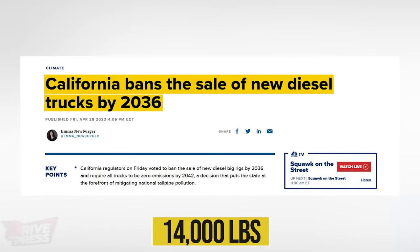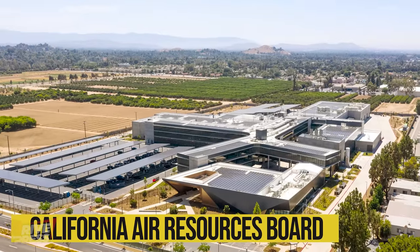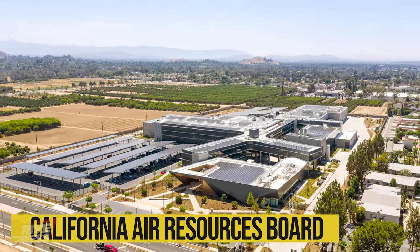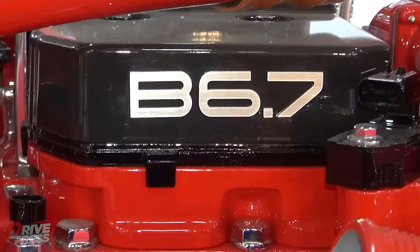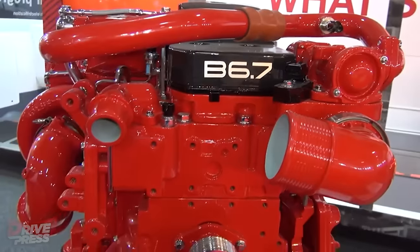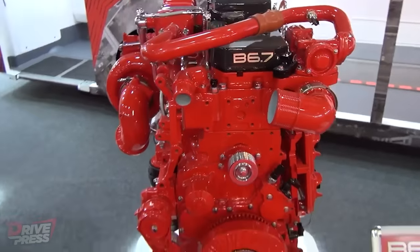California, for instance, has already banned pre-2010 diesel vehicles weighing over 1,400 pounds from its roads. Moreover, the California Air Resources Board has mandated the phasing out of all diesel trucks and buses from the state's roads by 2045. Cummins recognizes these challenges and embraces the hydrogen economy as a viable solution.